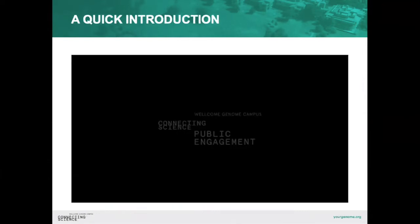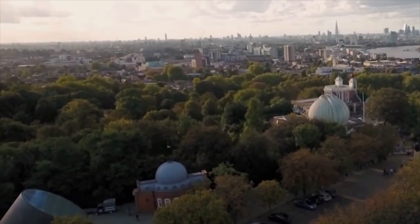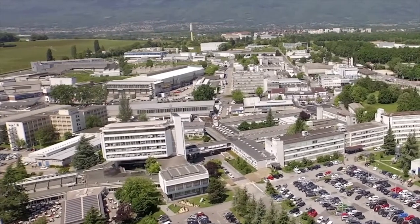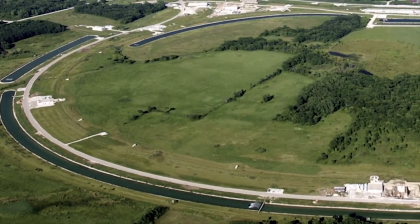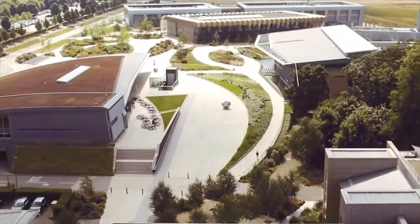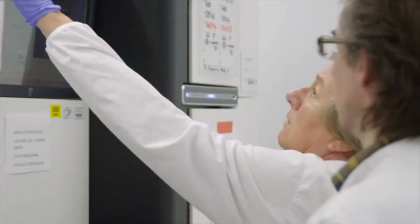I'm going to play a short video to introduce the campus. Just as the Greenwich Observatory is considered the home of time and CERN the heart of nuclear physics, this campus on the edge of Cambridge is forever linked with the science of genomics. The Wellcome Genome Campus is where the first animal genome — of a simple nematode worm — was sequenced in the late 1990s, and now the campus is leading a revolution in genomics and biodata.